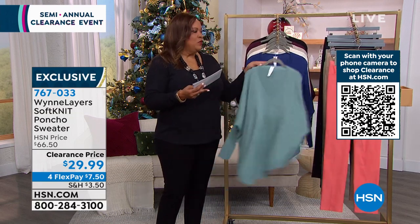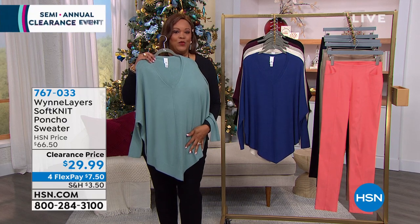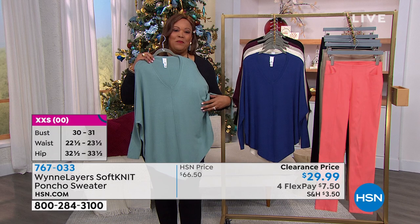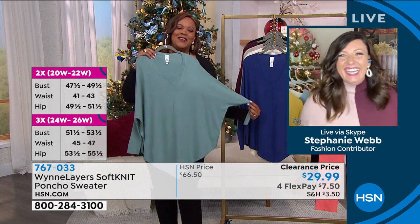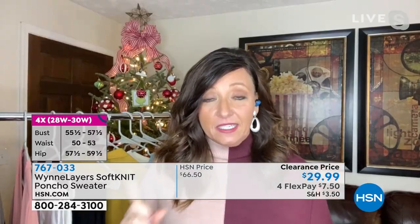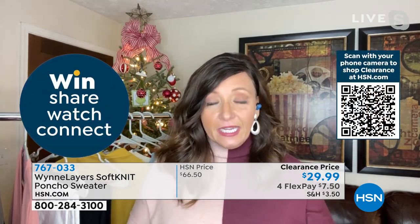You can wear this any day, anywhere, anyhow. Filling in for Marlo Wynn today is Stephanie Webb — former TV personality and fashionista stylist. This piece has what we call T&T coverage: tummy coverage and tushy coverage. The gorgeous V-neck is universally flattering for all face shapes. It has a nice elongated V at the bottom for a great silhouette that also slims things out.